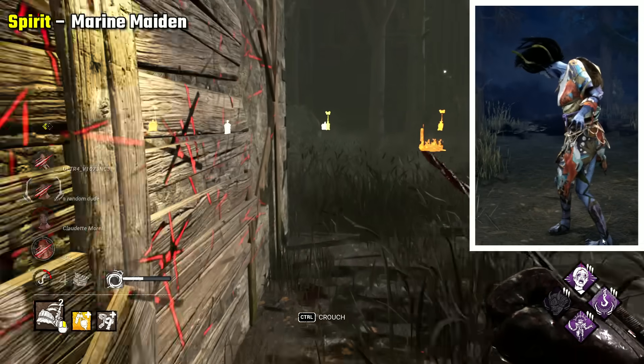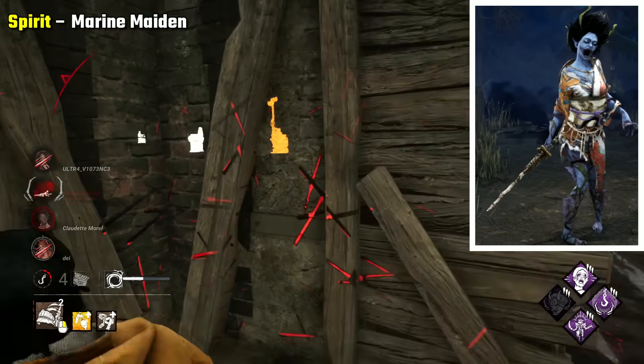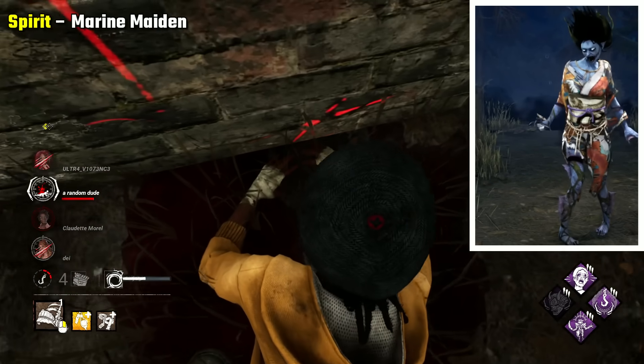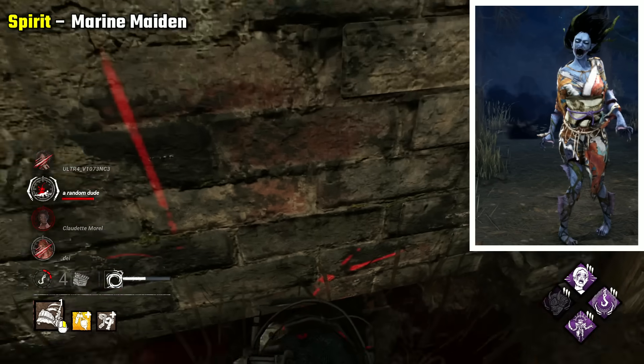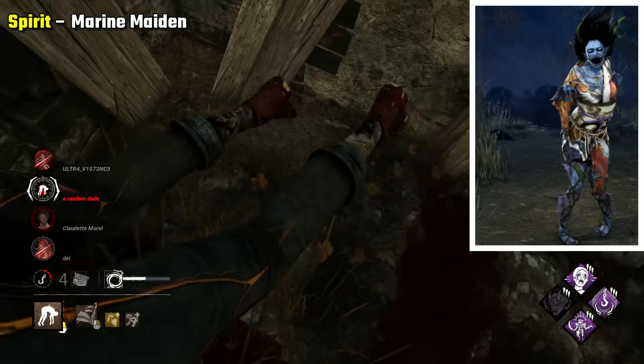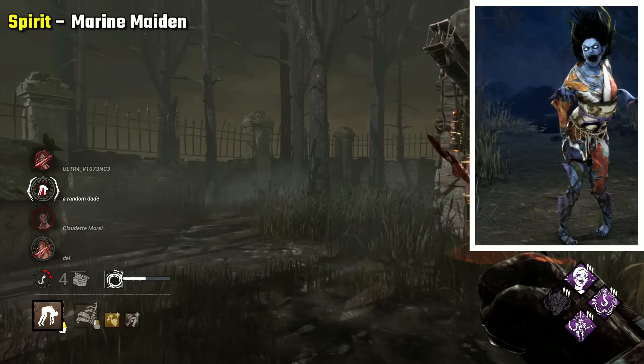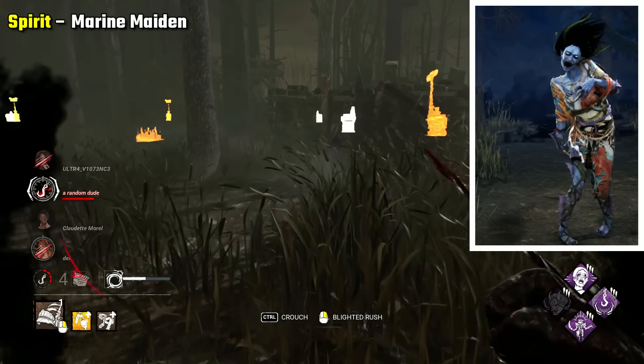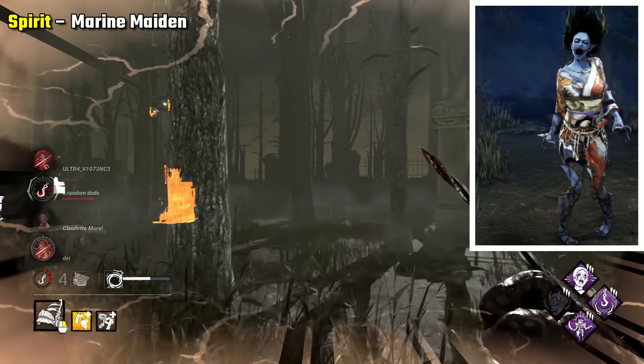Spirit Marine Maiden I think is very scary — I believe I picked this one last time too. Spirit's main scary feature I think is her face. This outfit makes emphasis of it with the mouth split further open, and just works so well. The rest of the skin isn't that scary, but I really think her face and its expressions just work so well for this skin to make it horrifying.